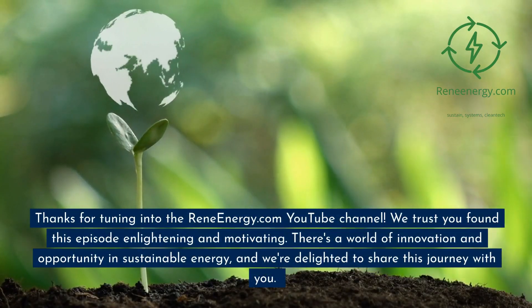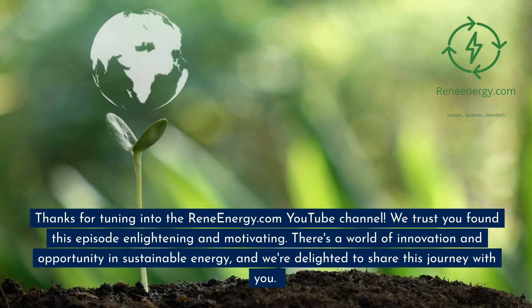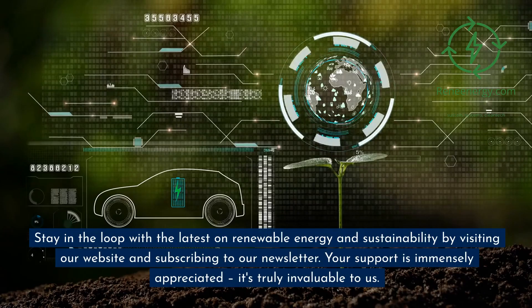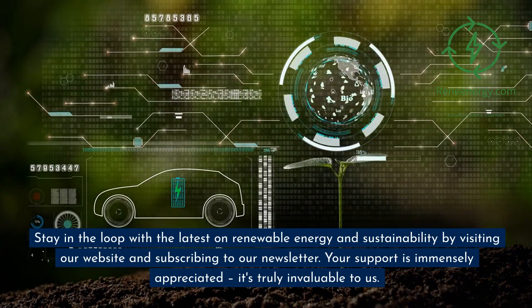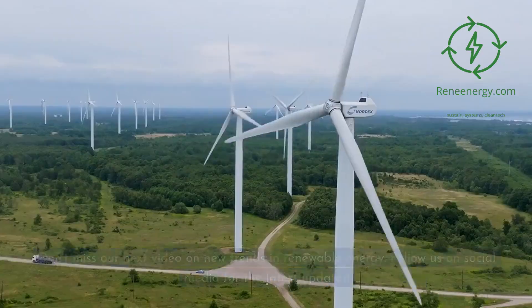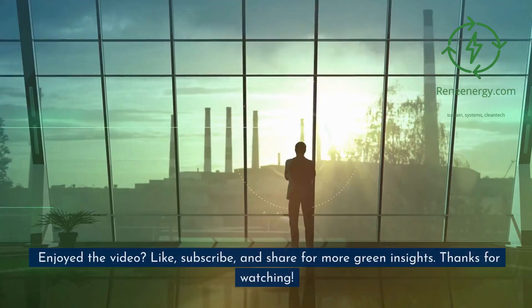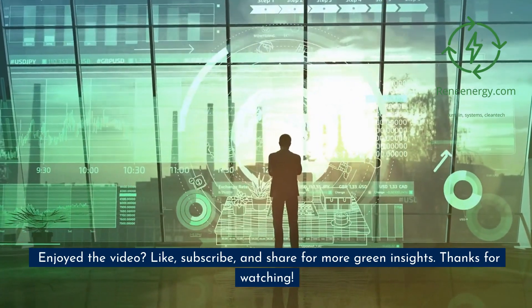Thanks for tuning into the ReneEnergy.com YouTube channel. We trust you found this episode enlightening and motivating. Stay in the loop with the latest on renewable energy and sustainability by visiting our website and subscribing to our newsletter. Don't miss our next video on new trends in renewable energy. Follow us on social media for the latest updates. If you enjoyed the video, like, subscribe, and share for more green insights. Thanks for watching.